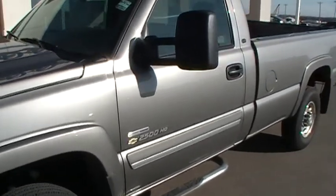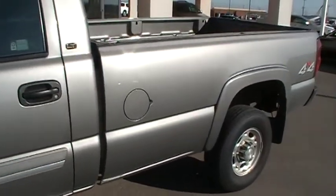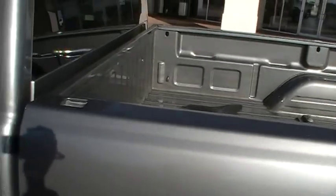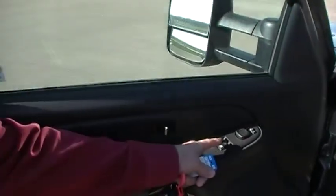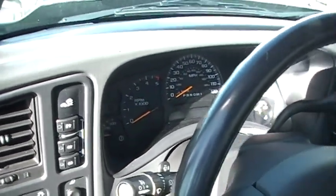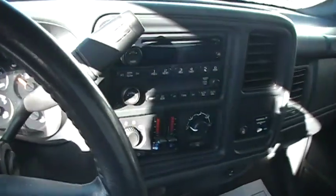It's a really good looking truck. It's a regular cab, four-wheel drive, three-quarter ton. It's a diesel. It's an LT. It's a long bed. If you look inside, you've got power locks, power windows, power mirrors. You've got tilt steering. You've got power seats on this.